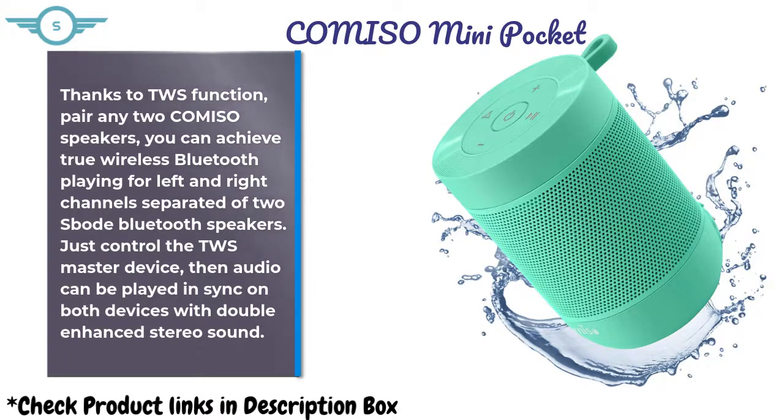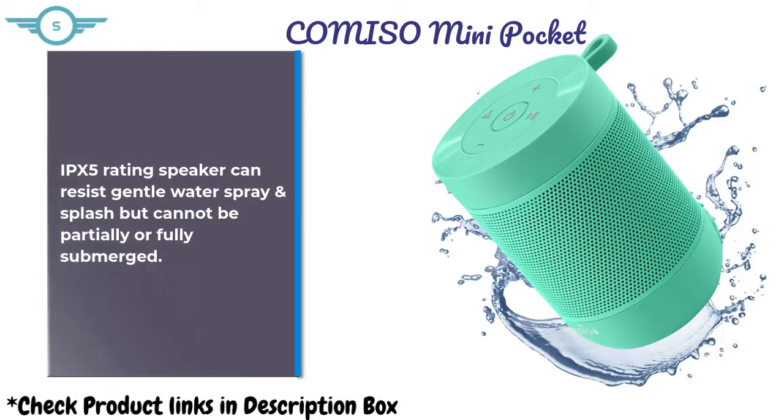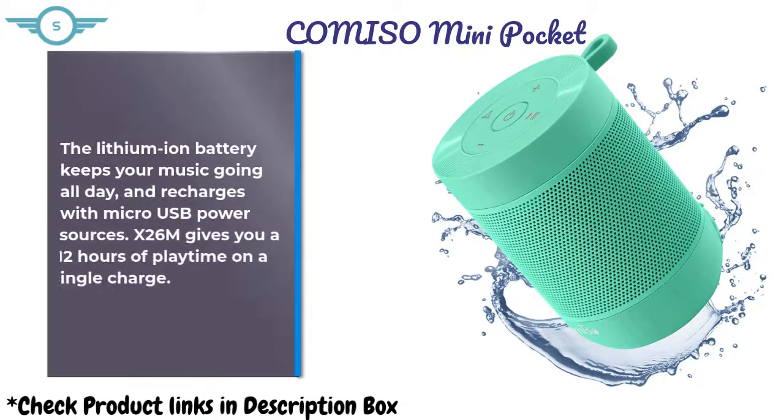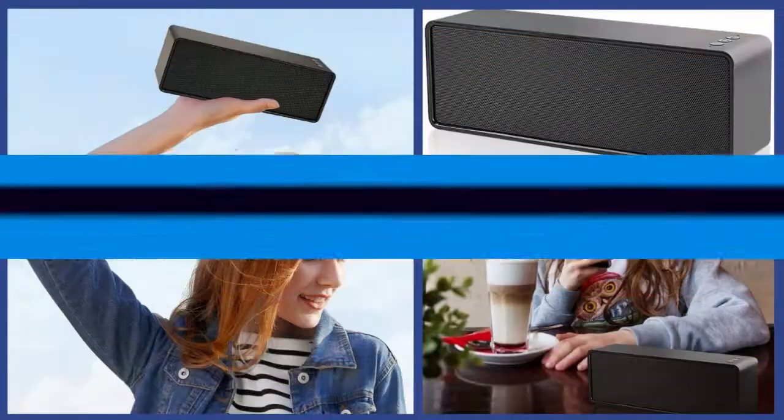Just control the TWS master device, then audio can be played in sync on both devices with double enhanced stereo sound. IPX5 rating speaker can resist gentle water spray and splash but cannot be partially or fully submerged. The lithium-ion battery keeps your music going all day, recharges with micro USB, and gives you 12 hours of playtime on a single charge.